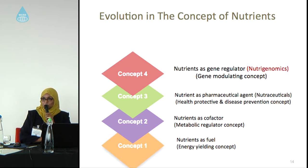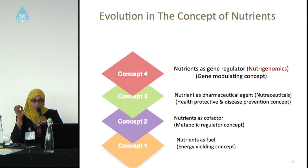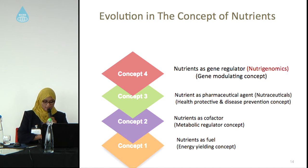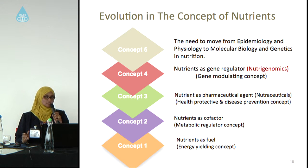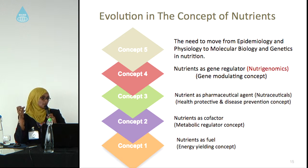Concept four, which is our topic, is the gene-modulating concept, meaning that nutrients can affect our genes. This leads us to move beyond the epidemiological and physiological patterns studied in nutrition and go in depth to examine the molecular biology and genetics in nutrition.